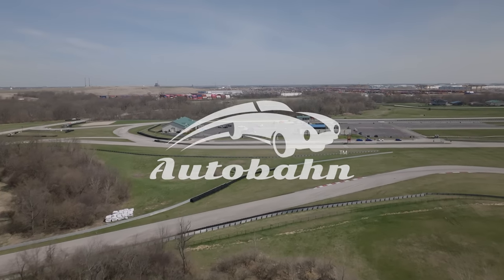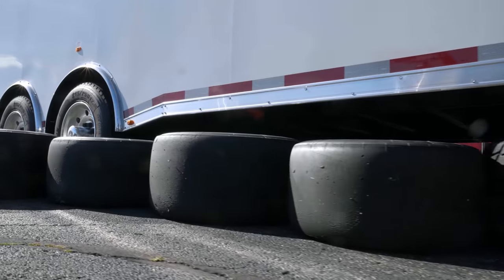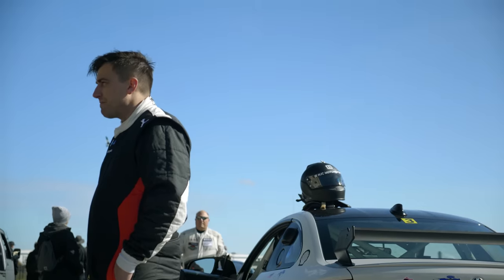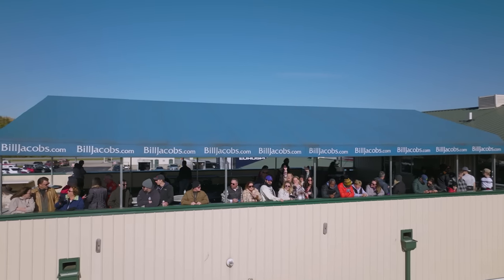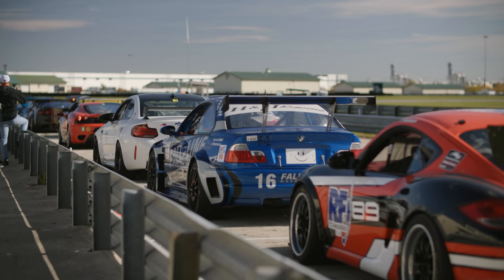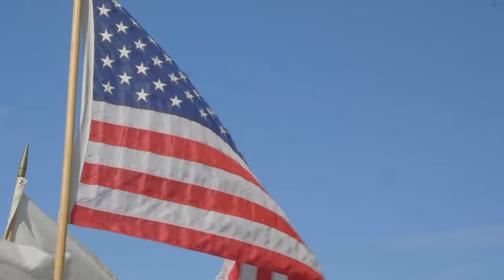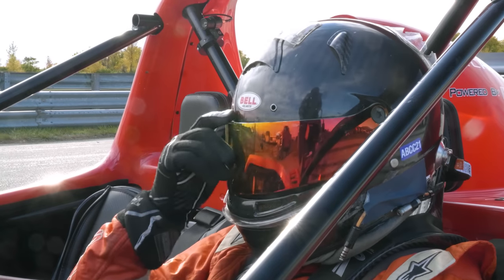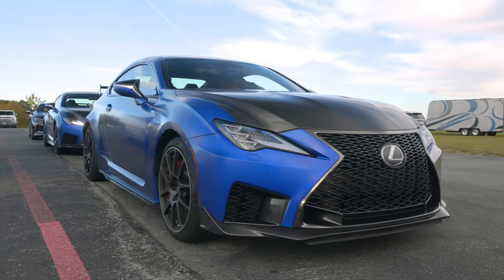Final thoughts on the inline six manual gearbox battle. First, huge thanks to Autobahn Country Club, a racetrack in Joliet that we partnered with for many of these videos. If you live in the Midwest and want to become a member, learn how to drive from drivers like Britt Casey, do a track day rental, or just come out and drive your own car — they offer karting, spec series racing, and wheel-to-wheel competition. That experience is exactly what you need in the modern era to get everything your performance car has to offer safely.